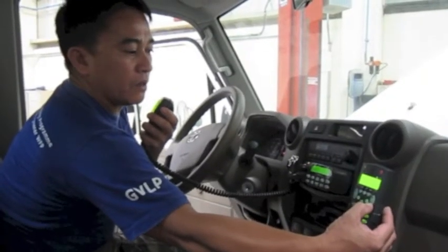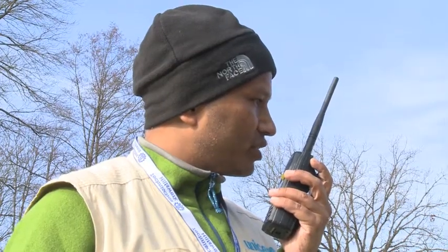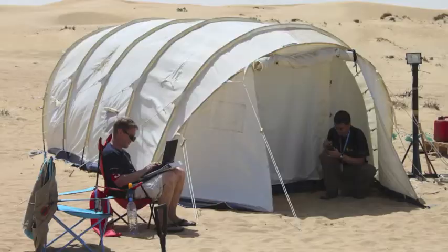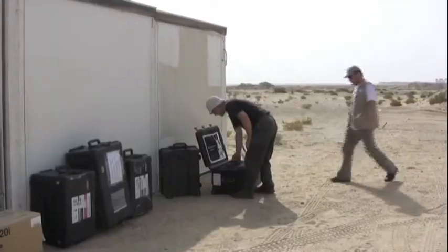By moving from analogue to digital radio, we double the amount of voice channels that we can have for the same frequency band. Digital radio provides better network management, and I'm able to remotely monitor my radio sites via an IP internet connection.